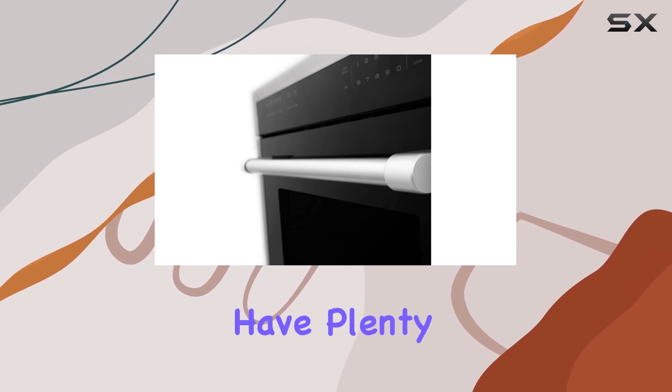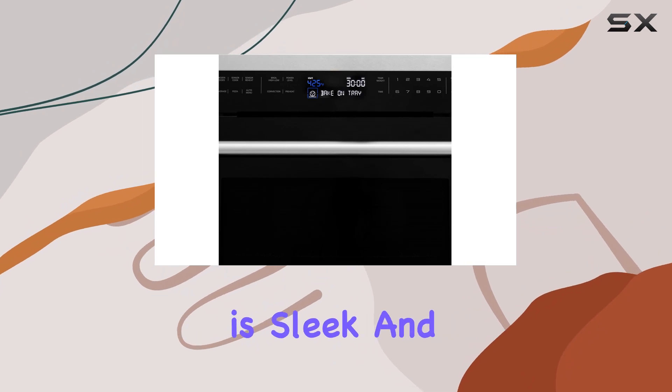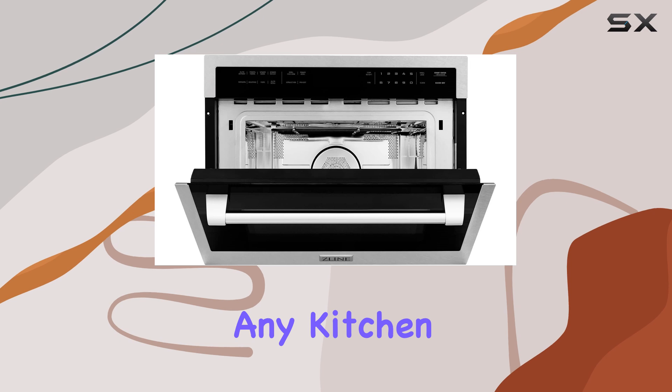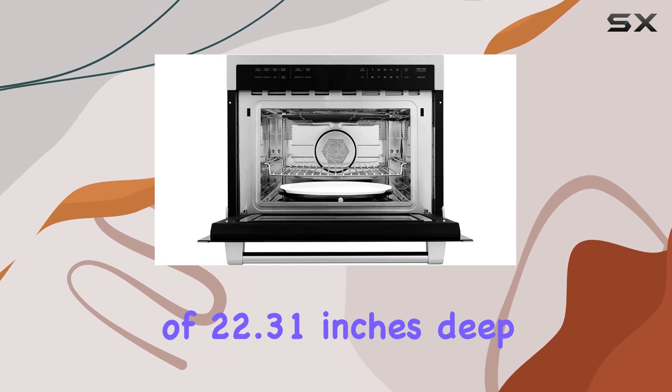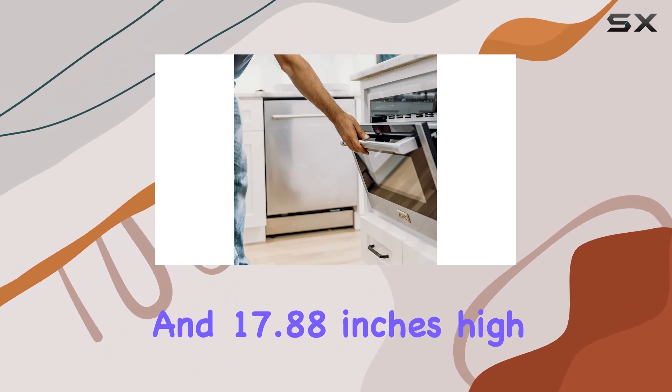In terms of design, this ZLine microwave is sleek and modern with fingerprint-resistant stainless steel that's sure to complement any kitchen aesthetic. With dimensions of 22.31 inches deep, 23.5 inches wide, and 17.88 inches high, it's built to seamlessly integrate into your kitchen cabinetry for a seamless look.